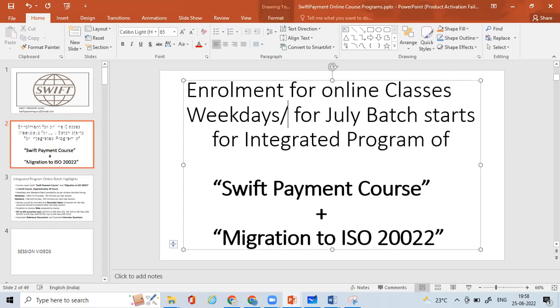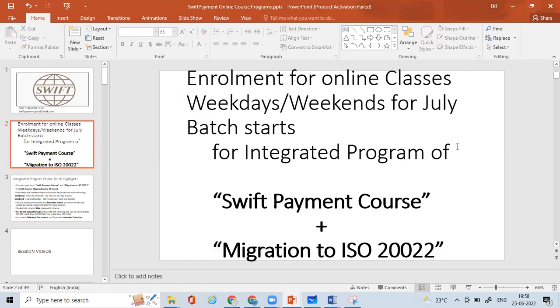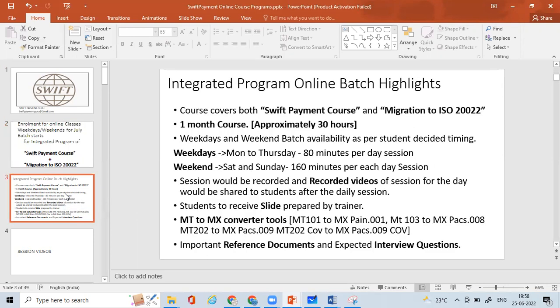This is available for both weekdays and weekends. You can enroll now. From the 1st of July, we are going to start both weekday and weekend batches. I'll give you the highlights of the program, the syllabus, the cost, and what you will get. The key highlight is this integrated course — SWIFT Payment Course plus Migration to ISO 20022.